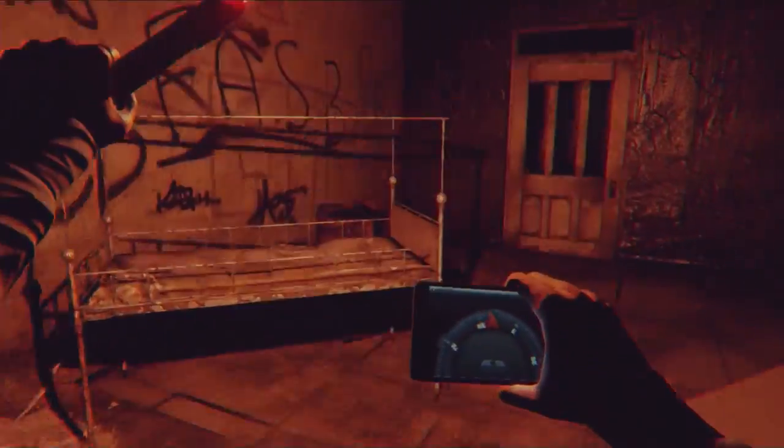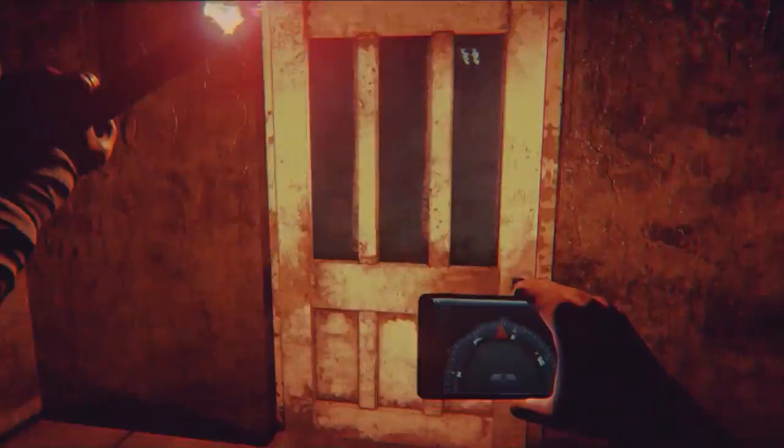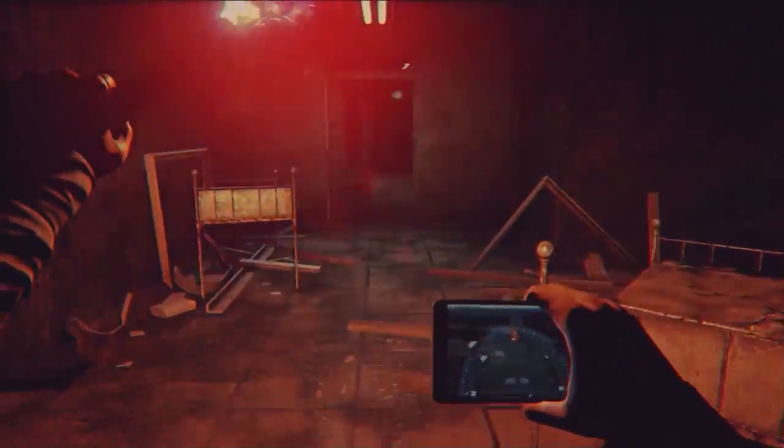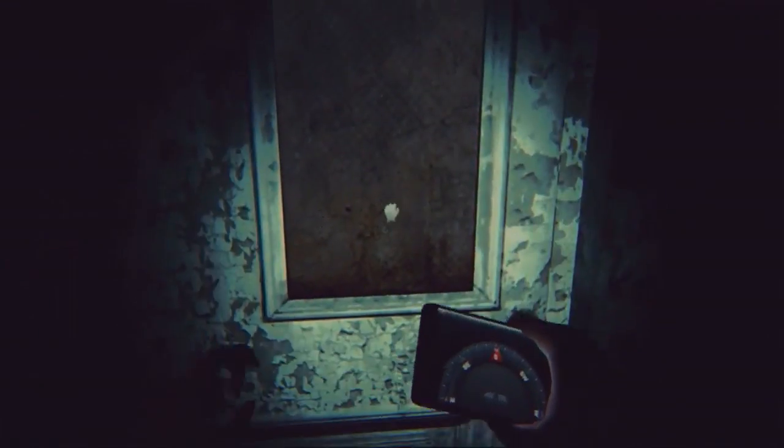Even though we're investigating a spooky abandoned hospital right now, the game is not entirely spooky abandoned hospitals. You kind of wake up in this abandoned hospital initially, but as things progress, the environments progress in interesting ways too — there are a lot of surprises for the environment.